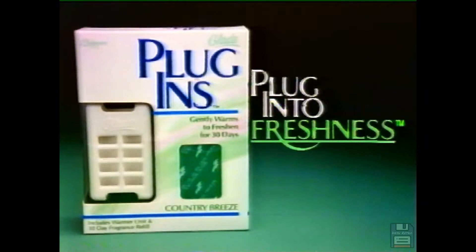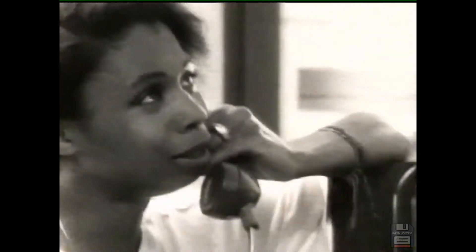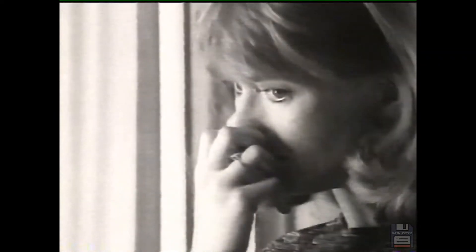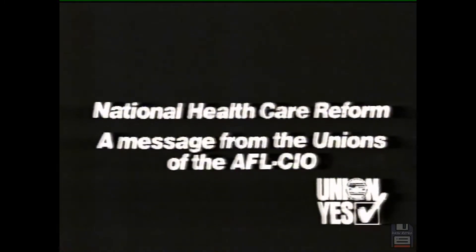Try Glade Plug-Ins and plug into 30 days of freshness. Suddenly, millions of Americans cannot pay for the health care they need. How long until it's you? National health care reform — the time is now. A message from the unions of the AFL-CIO.